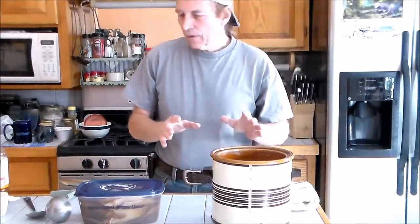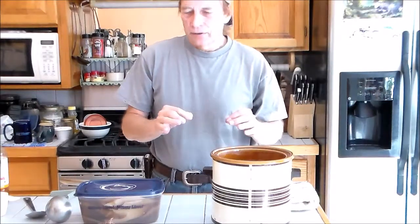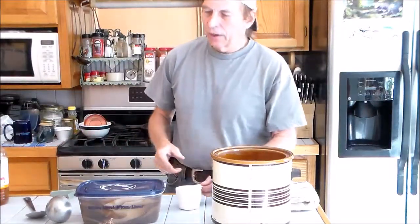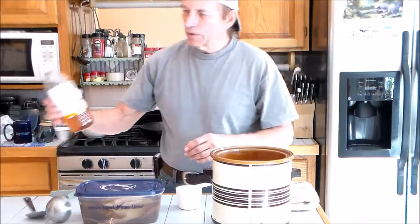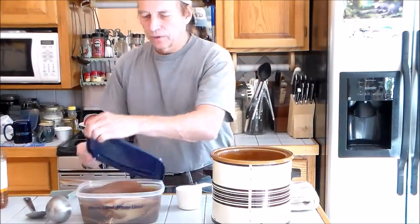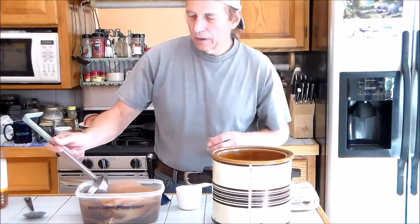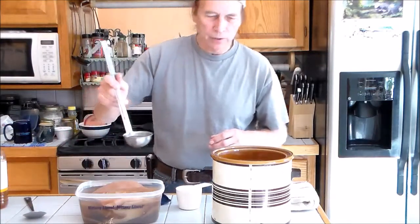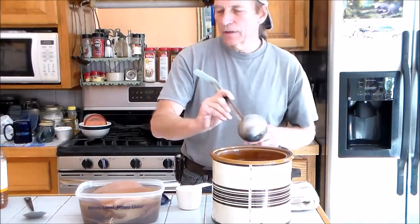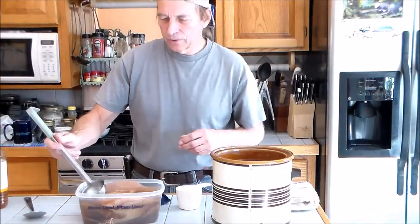This liquid should be acidic. To make it acidic, you need to have about a half a cup to a cup of either vinegar — sometimes I use apple cider vinegar — or some kombucha tea from a previous batch. Here I'm going to take some out of my container. There's roughly a half a cup, and the tea also has the living organisms in it, so that's an advantage too.